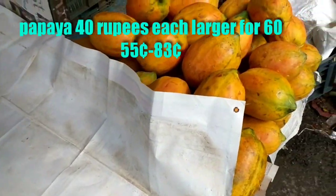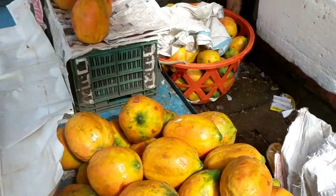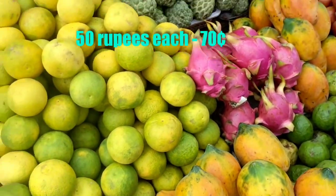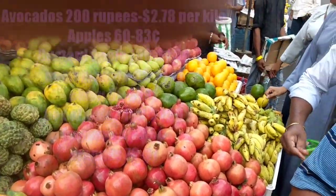Hello. Hello. Wow, this market's amazing. We have dragon fruit and avocados.